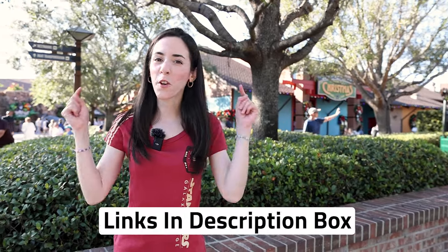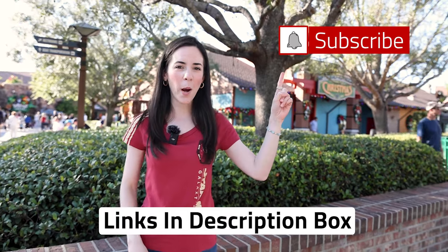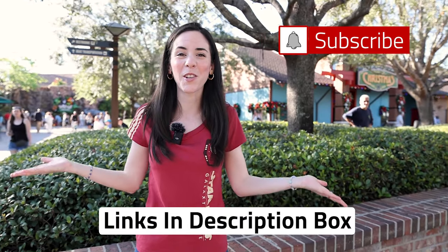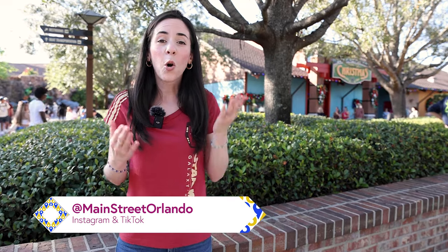Hope you guys enjoyed the video! Don't forget about those ShopDisney links down in the description box, and subscribe for more Disney World merchandise, tours, updates, and fun. Like this video if you like it — it really helps the channel. Questions or comments, leave them down below. You can also check out my Disney Character Warehouse video or my Flower and Garden Festival merchandise video at Epcot. I cannot wait to see you guys again very soon — bye!